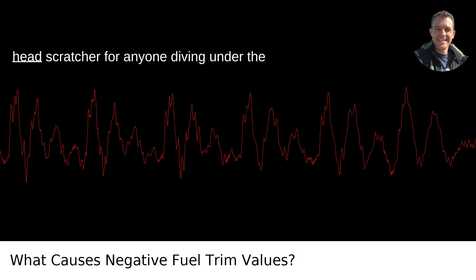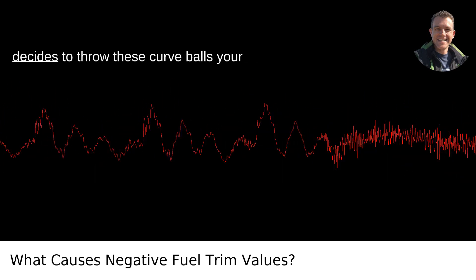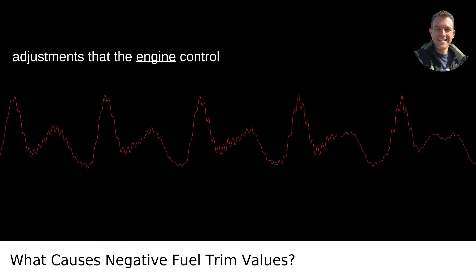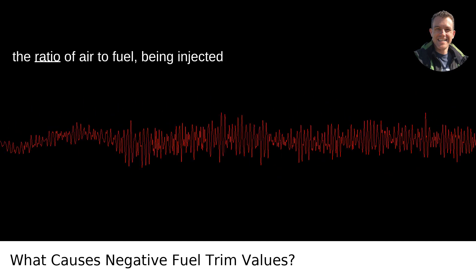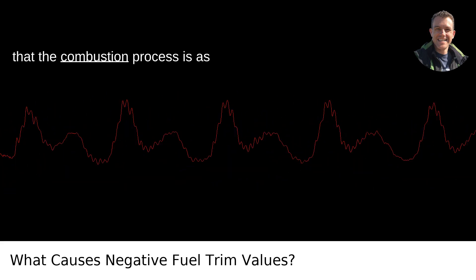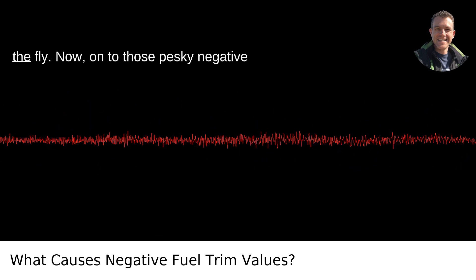Negative fuel trim values can be a real head-scratcher for anyone diving under the hood of their car. Fuel trim refers to the adjustments that the engine control module, or ECM, makes to the fuel mixture — the ratio of air to fuel being injected into the engine. It's how your car's brain keeps things running smoothly, ensuring that the combustion process is as efficient as possible. Basically, it's the ECM's way of fine-tuning your engine on the fly.